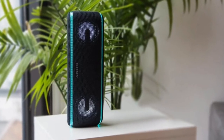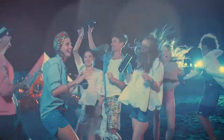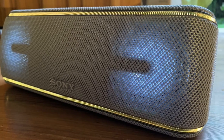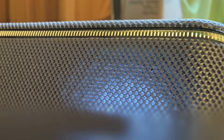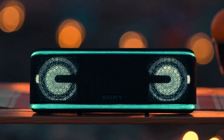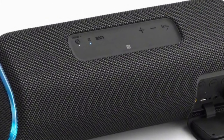Design-wise, the XB41 is quite bulky and heavy for a portable Bluetooth speaker, but can still be held comfortably with one hand. It has a fabric finish which not only looks premium but prevents the build-up of dust. The build quality is top-notch, and the front is clean and devoid of any buttons. There is an LED band that runs along the top and bottom and wraps around the sides. On top of the speaker, you will find the power button, Bluetooth pairing button, and playback and volume controls. There is also a button that triggers live mode, which artificially increases the soundstage.